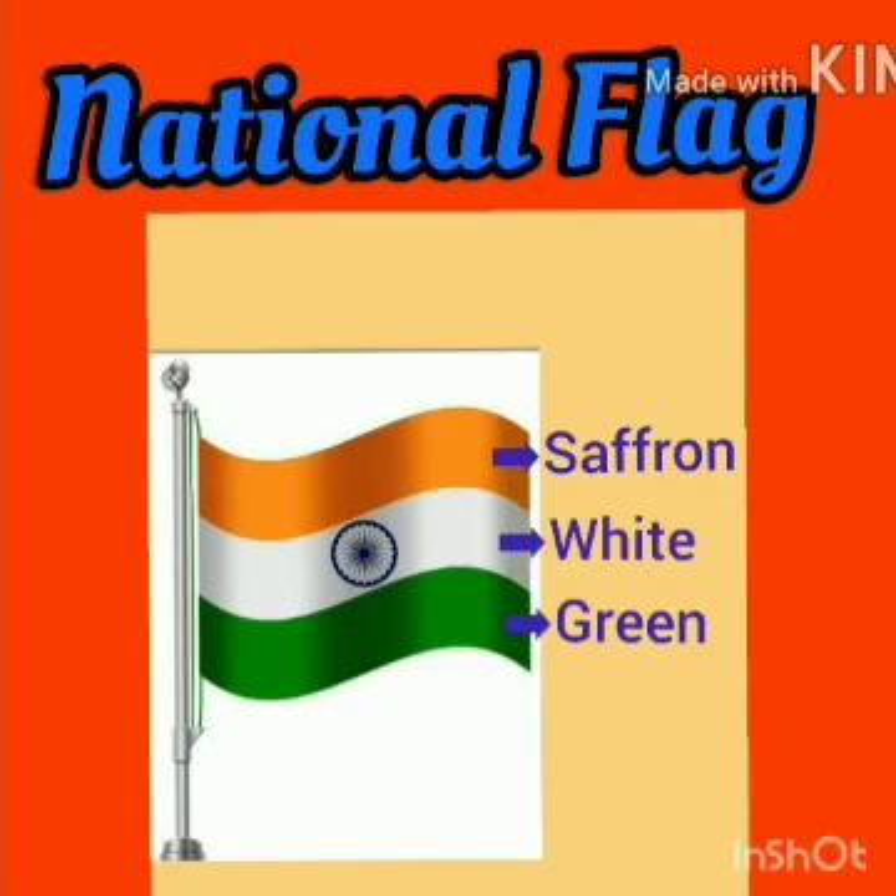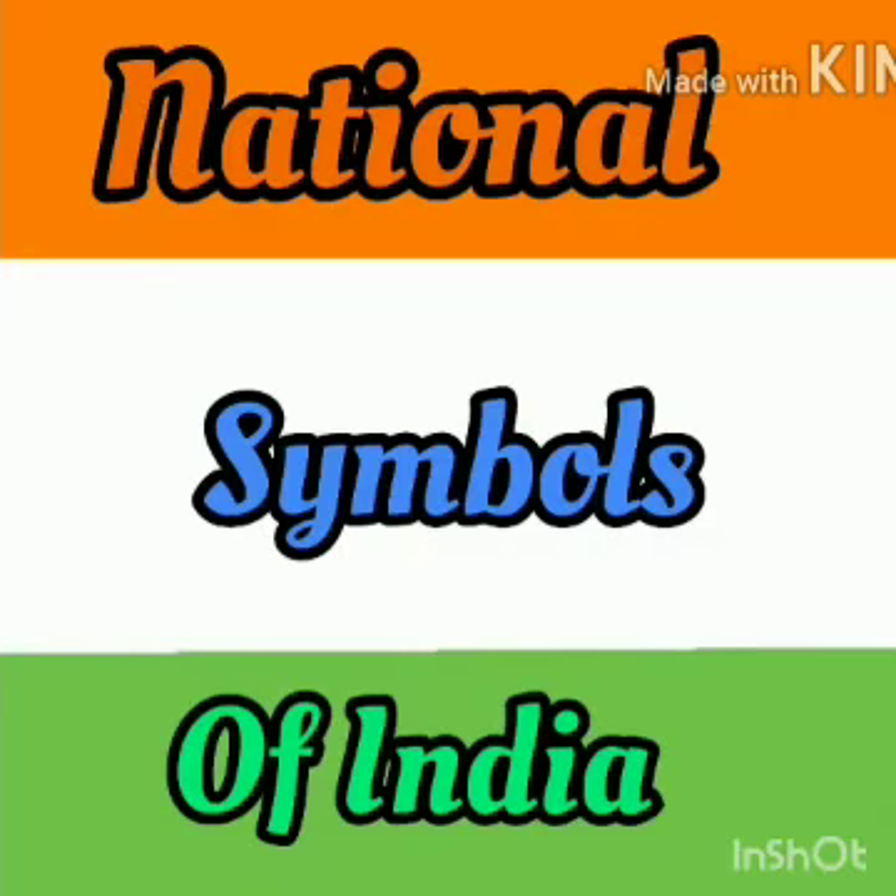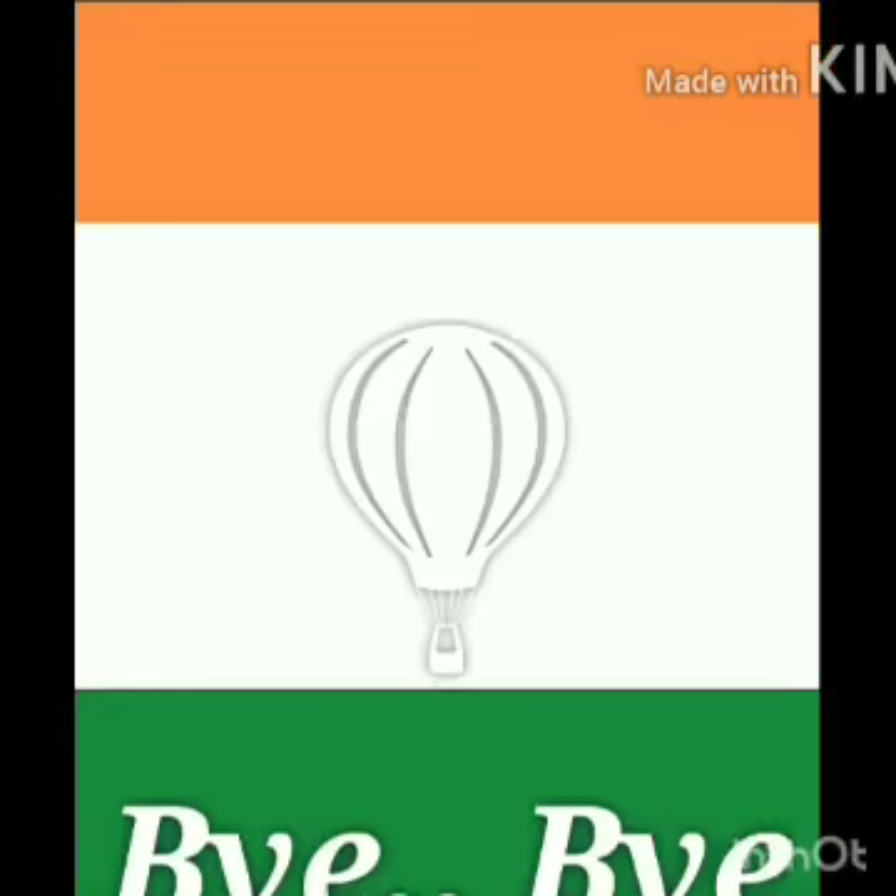I hope now you are able to recognize all these national symbols of our country India. That's all from my side. We will meet again in the next class. Till then, bye-bye.